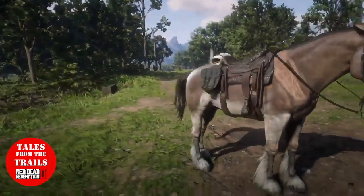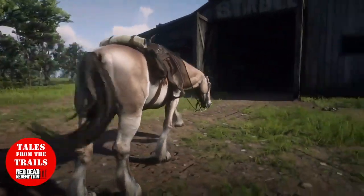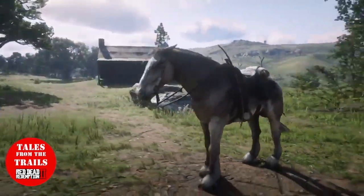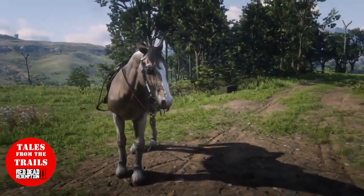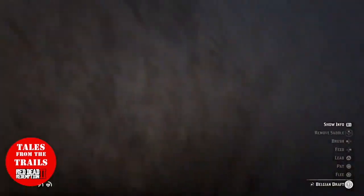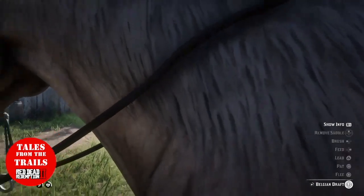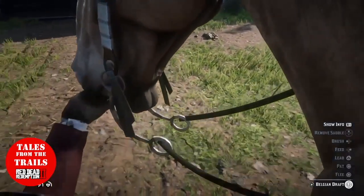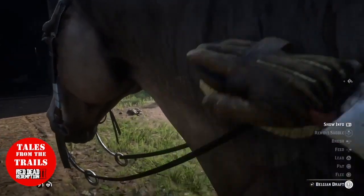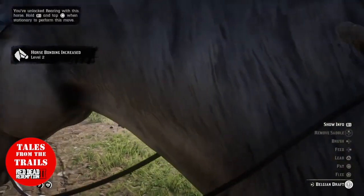People don't tend to think of the carriage horses as a proper mount, but there's really nothing that wrong with them. They're a bit slower than the riding horses, the smaller stature horses, but they are pretty cool to have. They're a lot taller, which means you can see further — especially when hunting, that's really useful. Anyway, this is just a quick video, about four minutes long, of the Mealy Chestnut Belgian Draft.